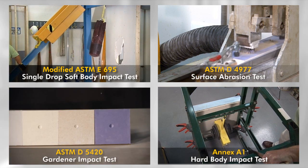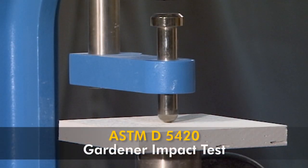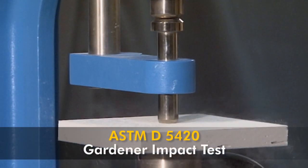Let's take a look at one of these: ASTM D5420, also known as the Gardner Impact Test.